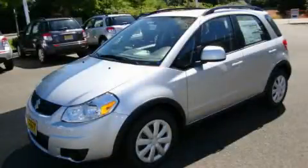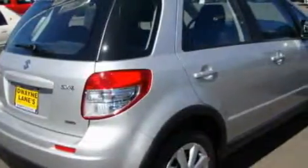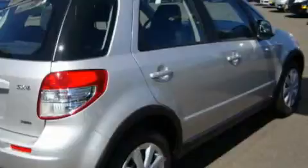This is a brand new 2010 Suzuki SX-4. It has a 2.0 liter 4-cylinder engine, a 6-speed manual transmission, and 4-wheel drive.